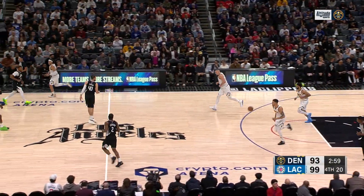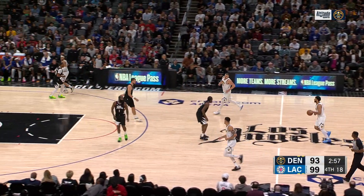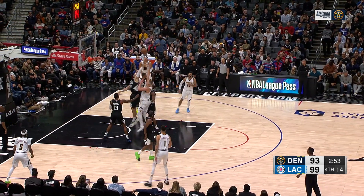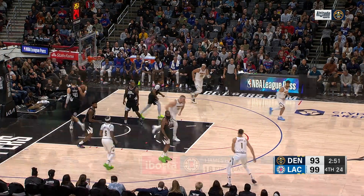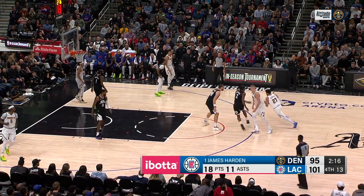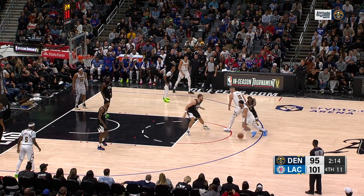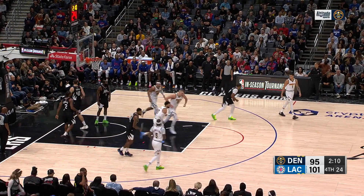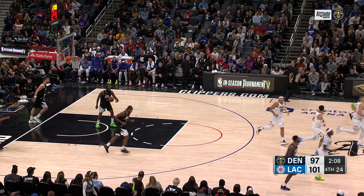But here's the thing — he's not himself tonight. They're not long, bad shots — he's just not making them. Jokic — that one goes in. So Harden now with 18 and 11. Murray around the street and he puts it in.